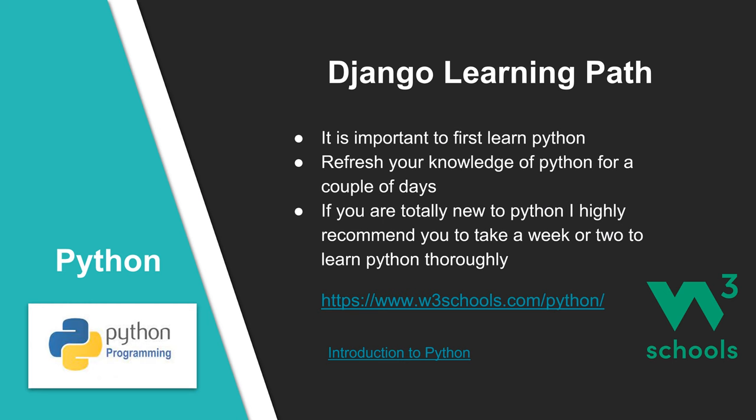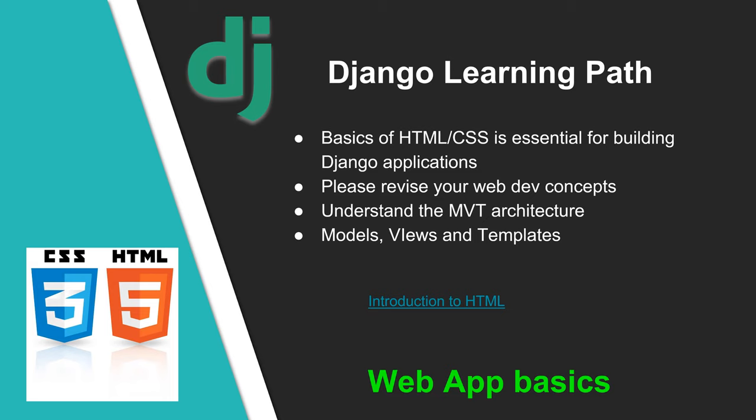At Summit, most of our projects use Python for data science programming, so it is important to learn Python as the first step. If you know Python already, refresh your knowledge for a couple of days. If you are totally new to Python, I highly recommend taking a week or two to go through the W3Schools Python programming tutorial. Django is a web application framework with backend development, front-end application development and a lot more. To work with Django and build applications, a basic knowledge of HTML and CSS is very essential. If you do not have any idea about HTML and CSS, go through the Crash Course link given in the Django learning path in HRMS.